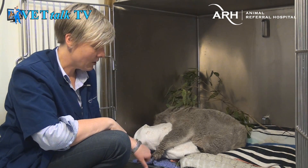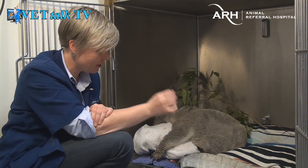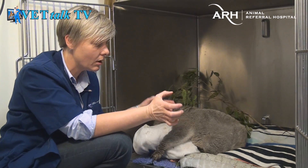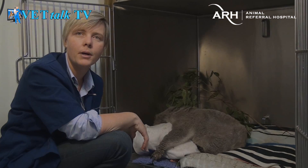His skin lesions are actually caused by sarcoptic mange — a tiny mite that burrows into the skin and causes these crusts and cracking. You can see he's got really cracked and crusting skin lesions on his hands, which means he wouldn't have been able to climb the tree very well because he was in quite a lot of pain.